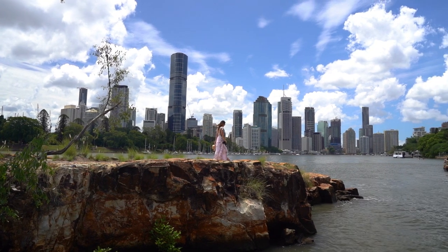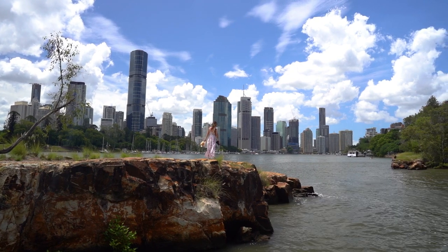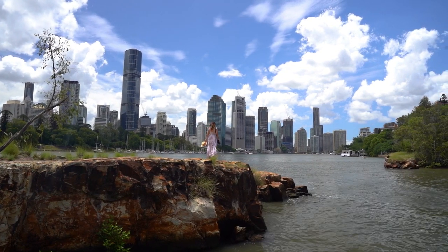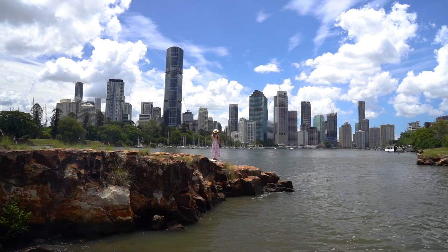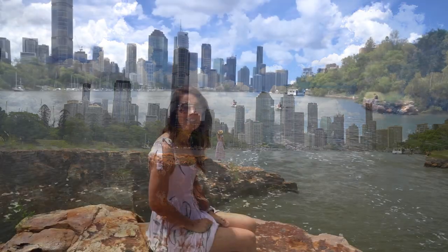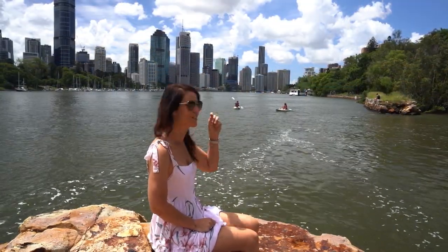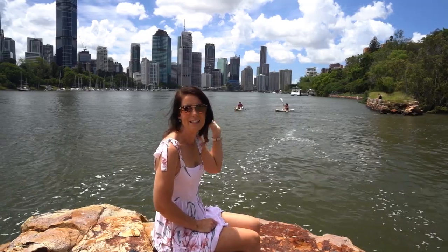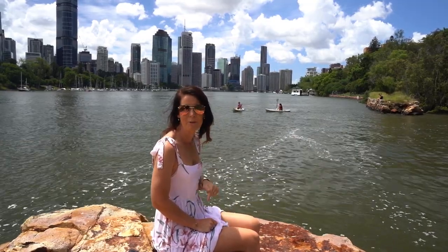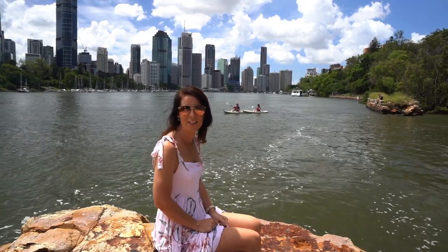To the left of the bottom of the stairs you will find a rocky outcrop which is another fantastic photography spot. This is a really great sunrise location as the sunrise is just over there, so you can get the city in shot. A lot of people do selfies on this rock as it's a really nice foreground with the city behind.